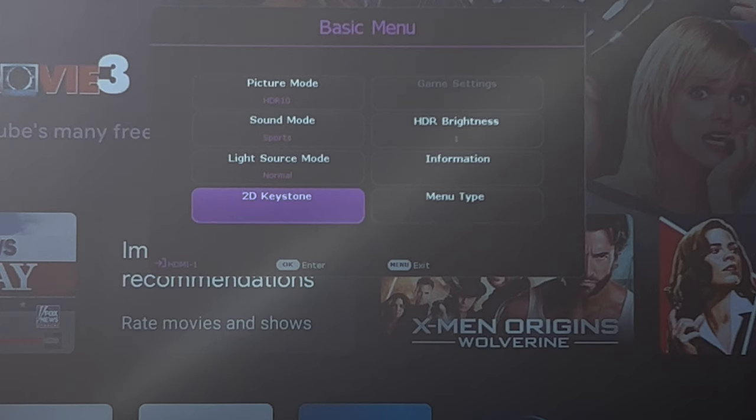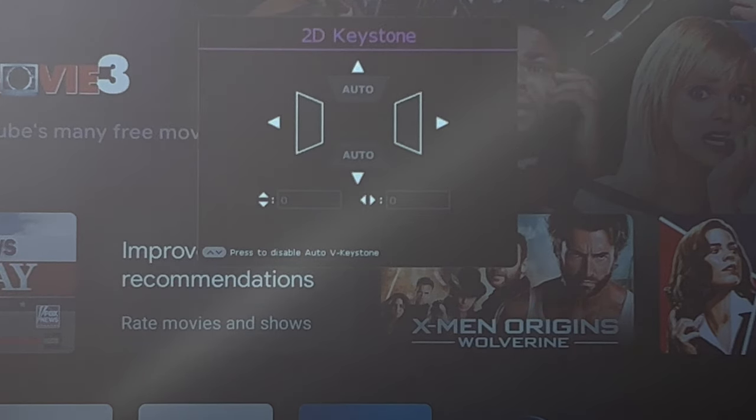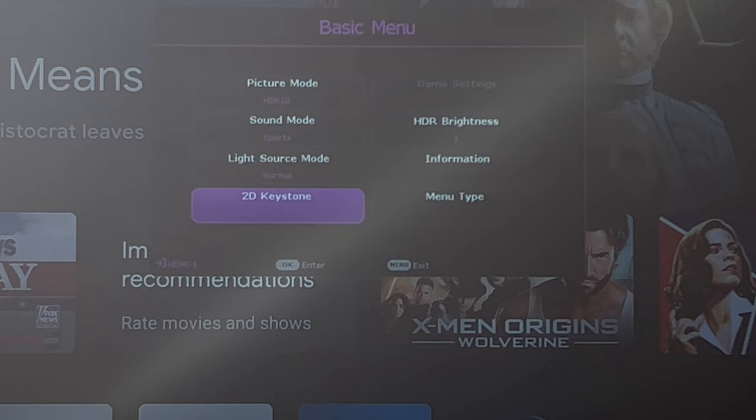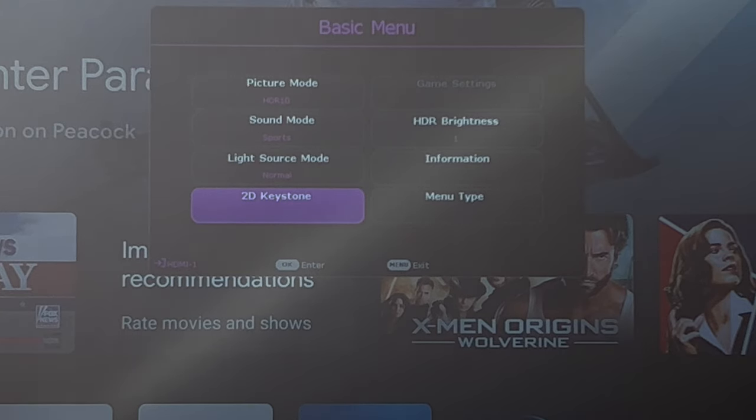You have 2D keystoning, which allows you to avoid needing perfect projector alignment — you can adjust the keystoning as needed. I will highlight that if you have to do any keystoning, due to image correction you are going to lose some pixels or image quality. I'd recommend getting the best alignment you can prior to resorting to any of the automated alignment options.